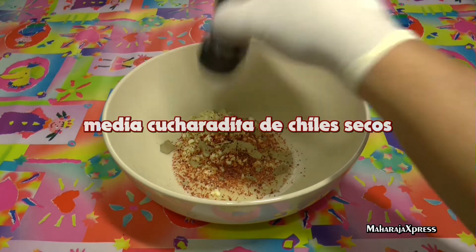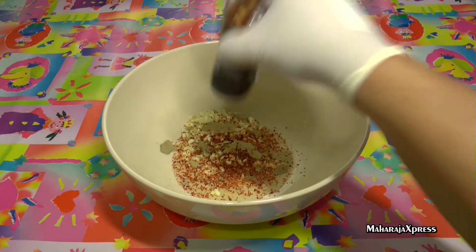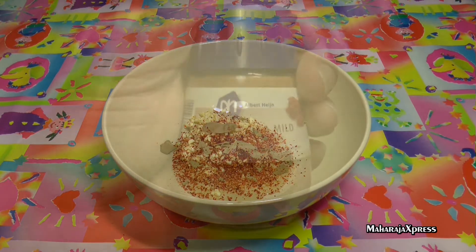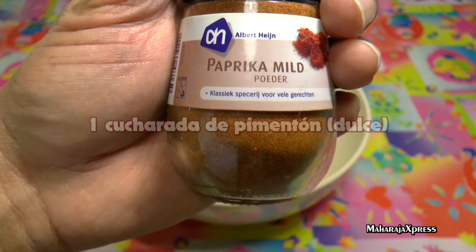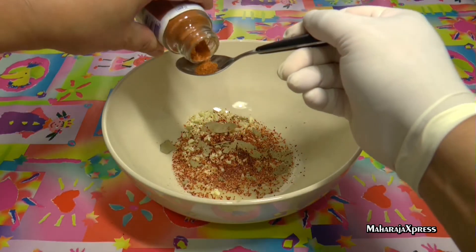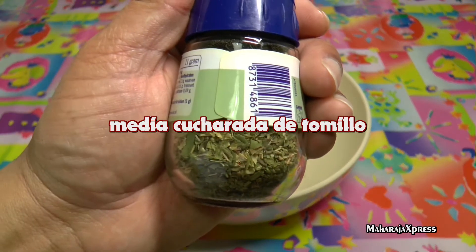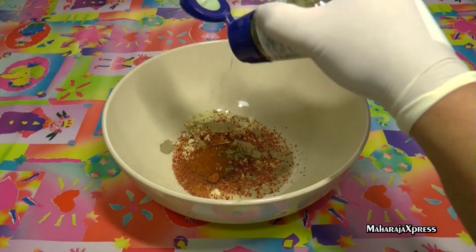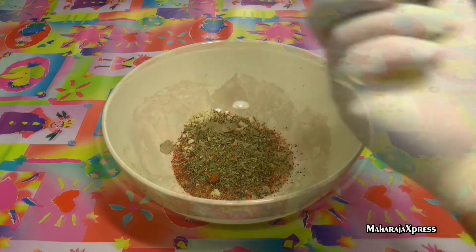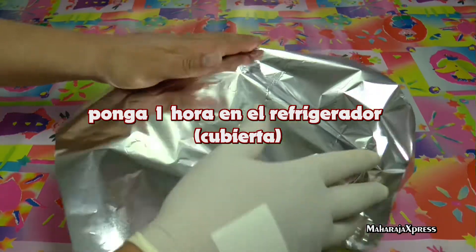Half eetlepel gedroogde chilipeper, 1 eetlepel paprika mild, half eetlepel tijm. Laat het vlees half gedekt 1 uur in de koelkast marineren.